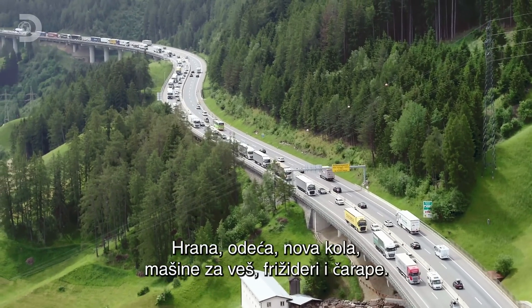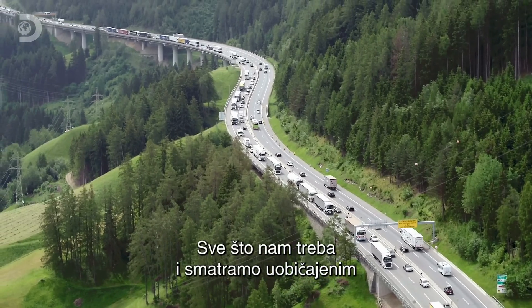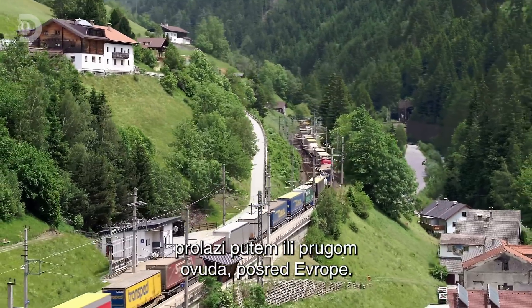Food, clothes, new cars, washing machines, fridges, socks — many of the things we use and take for granted come by road or rail via this route through the middle of Europe.